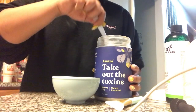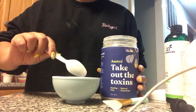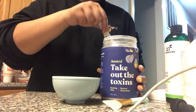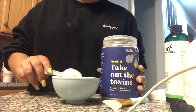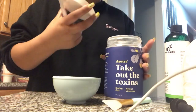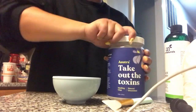I'm going to do two tablespoons of the bentonite clay — there you go, one and two. Make sure you get all of it off the spoon. Now that I'm done with that, I'm going to put it to the side.